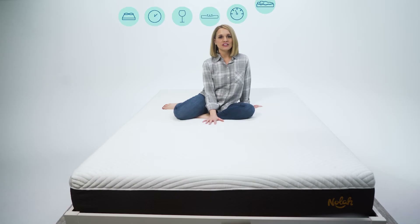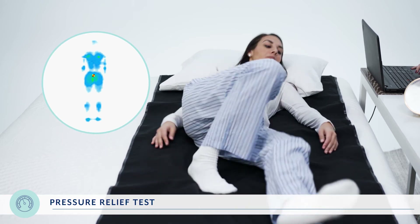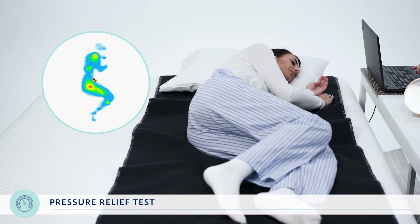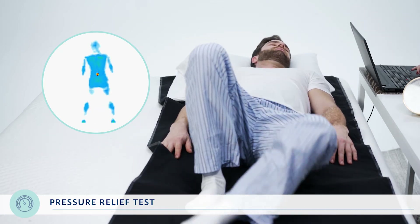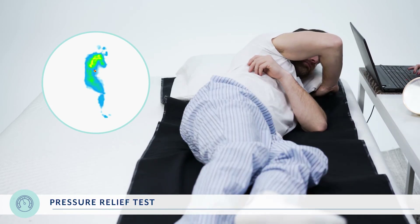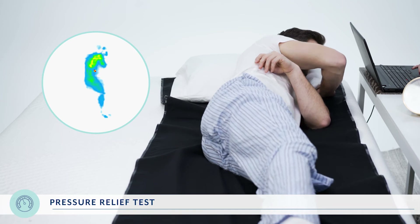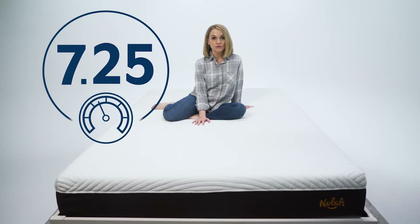Next up is our pressure relief test. We test pressure relief using a pressure mapping film that shows how much pressure is placed on different parts of the body. Blue spots are good — they mean the mattress is evenly distributing your body weight. Red spots are bad and show areas of high pressure. It's particularly important to see low pressure around the hips, thighs, and shoulders. When RJ and Asha were on the NOLA, we saw warm colors on their shoulders and hips, so we gave the NOLA a 7.25 out of 10.